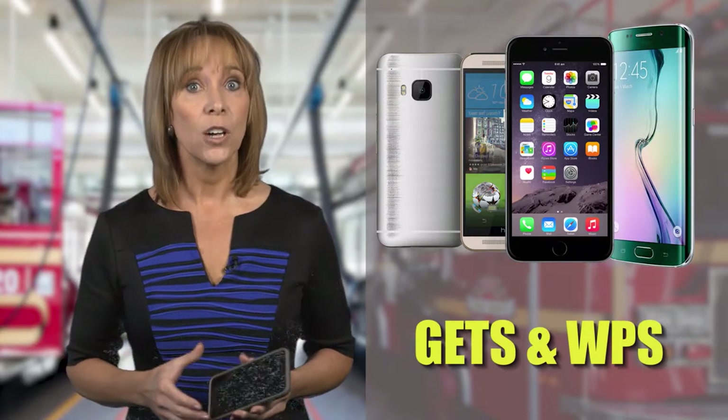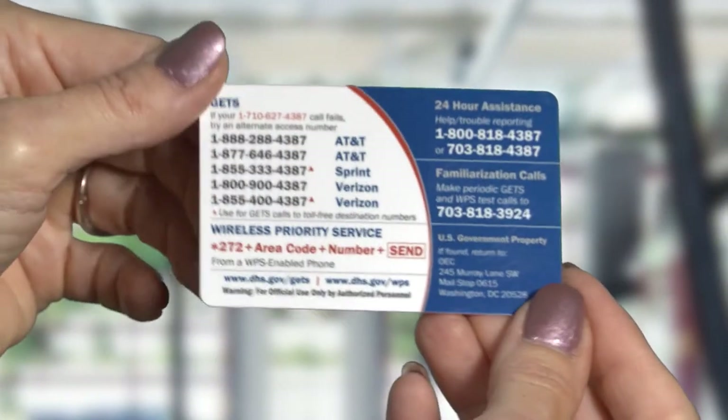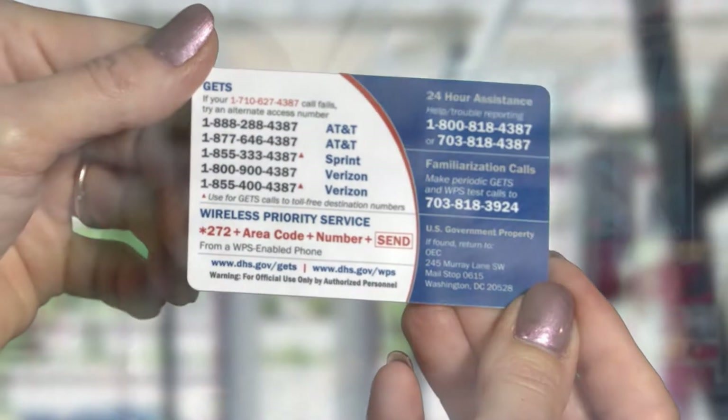When making a GETS call, you may need to enter up to 32 digits, which can take time and also lead to dialing errors, especially in an emergency situation when you're rushed. Here are some tips to make that process quicker and easier using the wait feature on your cell phone.